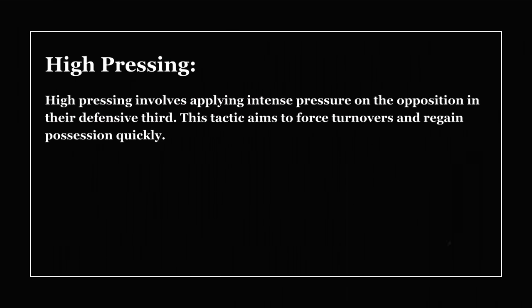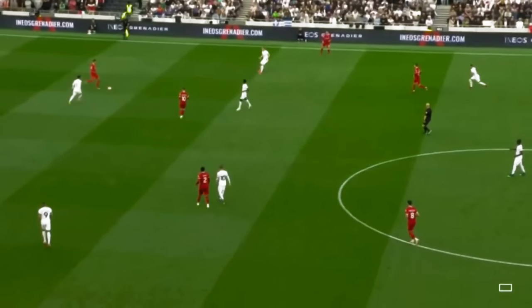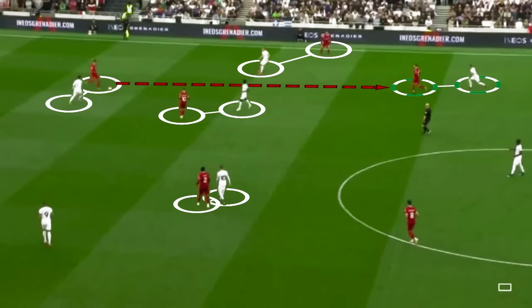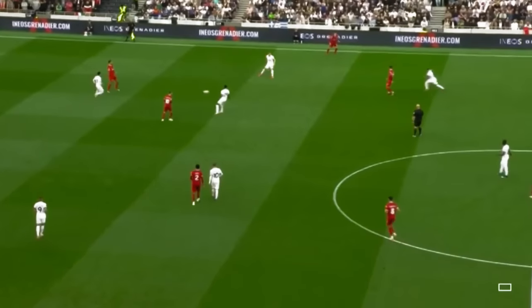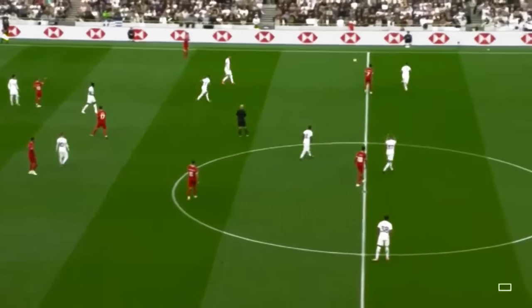High pressing involves applying intense pressure on the opposition in their defensive third. This tactic aims to force turnovers and regain possession quickly. With the help of high pressing, Spurs have not only prevented the opponents from settling into a rhythm, but also created scoring opportunities.